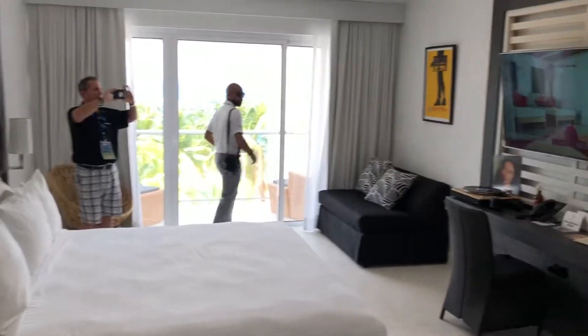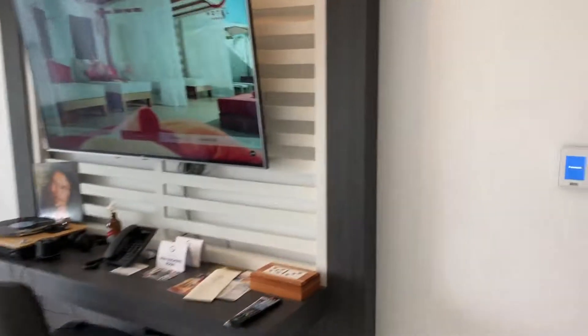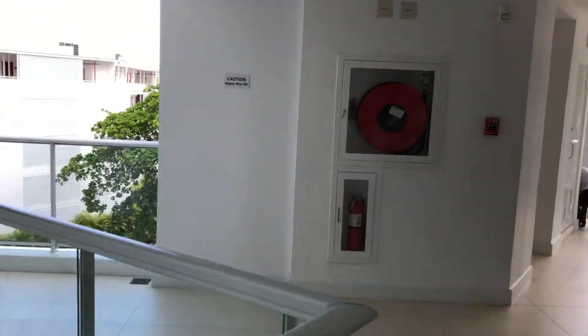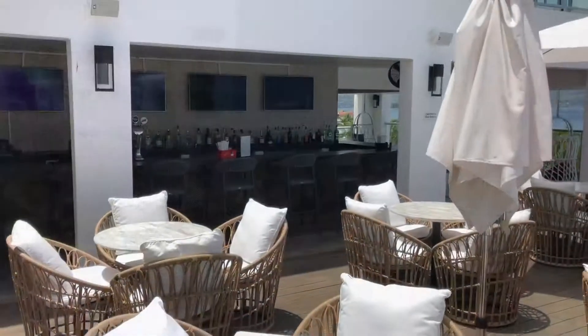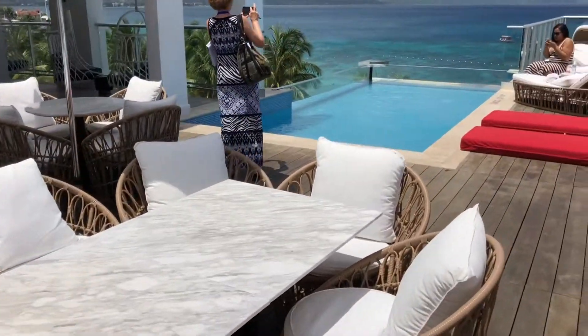So here is a resort room. This is the spa level, which is the room below the presidential level. The presidential level just gives you access to the infinity pool. Here we are on the fifth floor rooftop with the infinity pool.